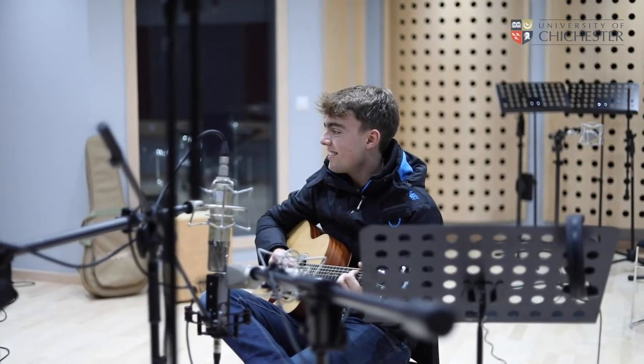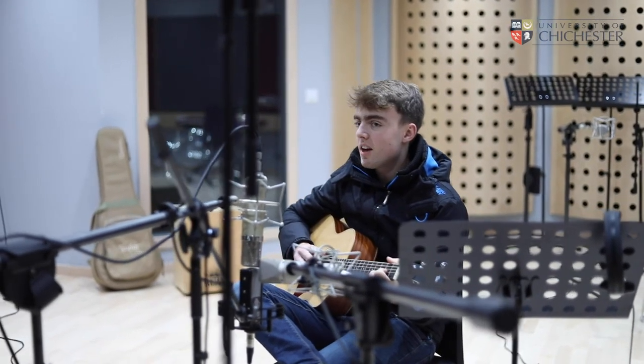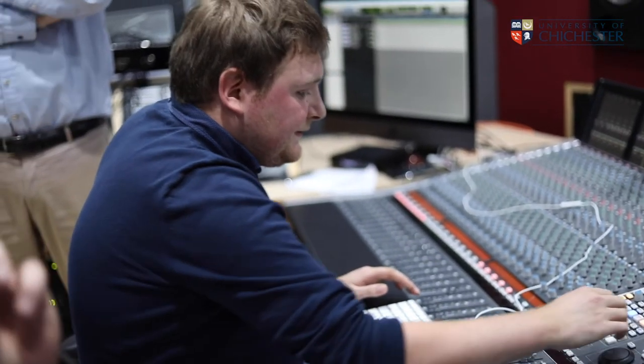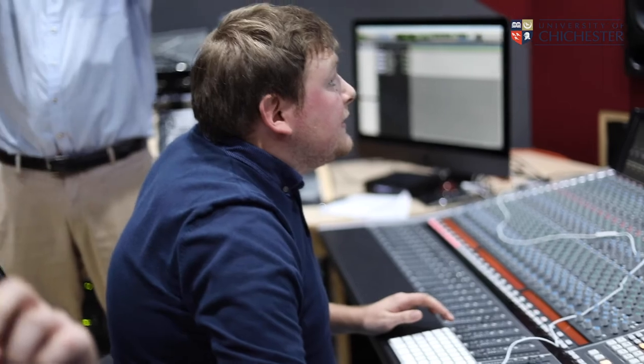Up here on the third floor we have the recording studio. We are in the control room at the moment and through there is a live room and sound booth. Students use this facility to record, engineer and produce music for moving image, TV and film, and they also sometimes get the opportunity to work on professional projects for the industry.